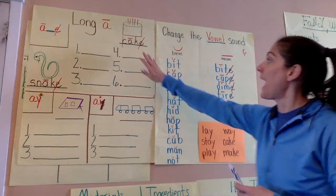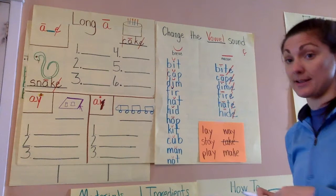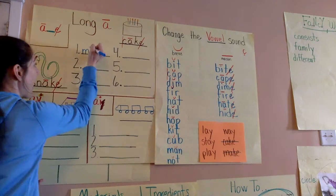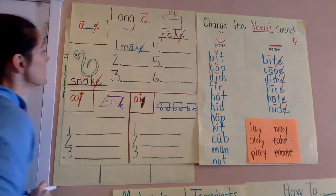If you said cake, you are absolutely correct, and we have cake up here as an example — we did that yesterday. So we have cake. What's another word that Gianna has that would follow the same spelling pattern, the A consonant E? If you said make, you are correct. So I'm going to write make over here: M-A-K. But I don't stop there. Since I have that long A that I would code with a macron, I need my silent E at the end that I wouldn't hear.